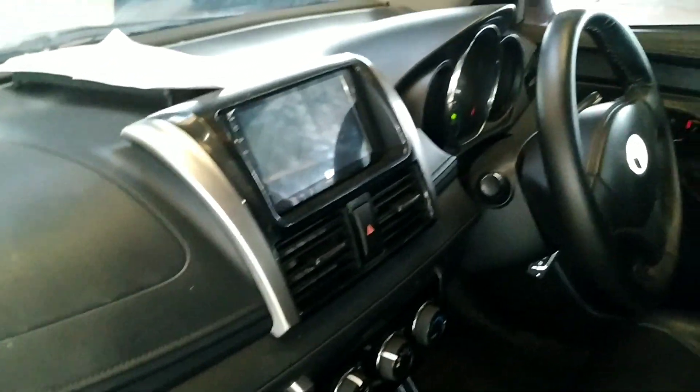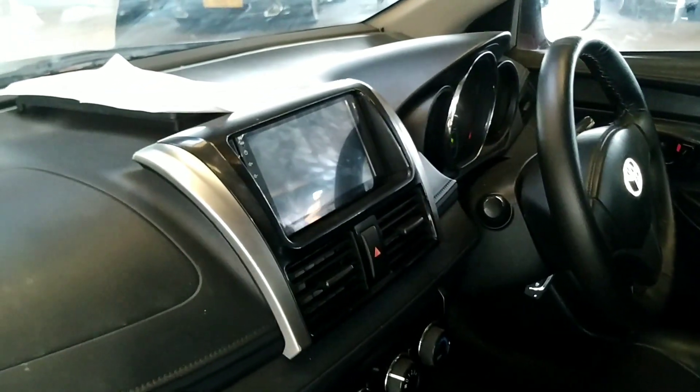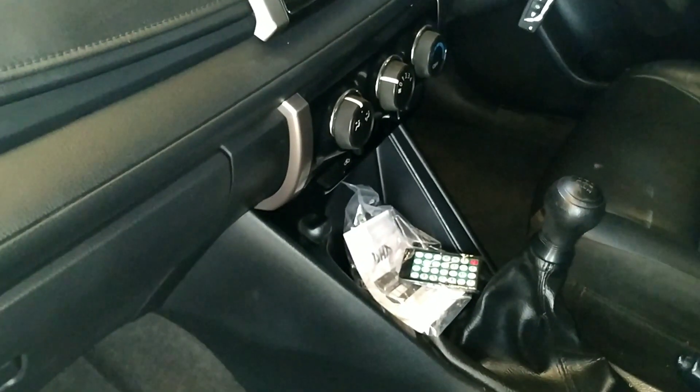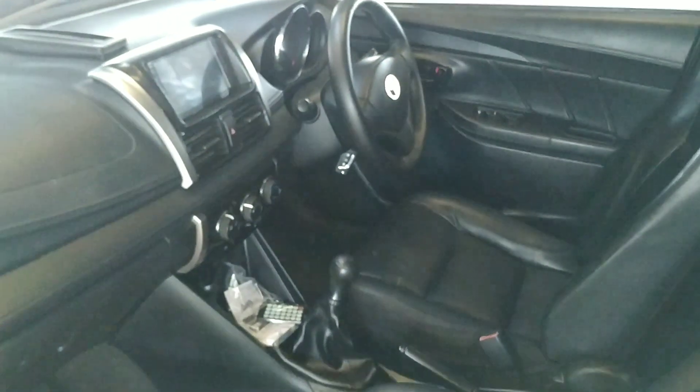Sudah terpasang power window ya, alarm, central lock juga sudah terpasang. Lalu audio double din, sudah bisa bluetooth juga ya. Ada remote-nya, lengkap. Lalu kuncinya, untuk unitnya ada dua ya.